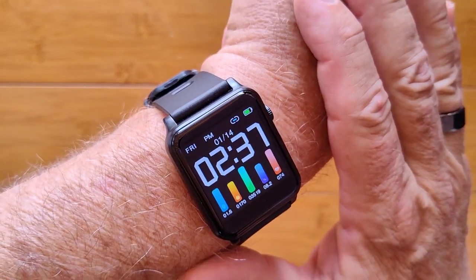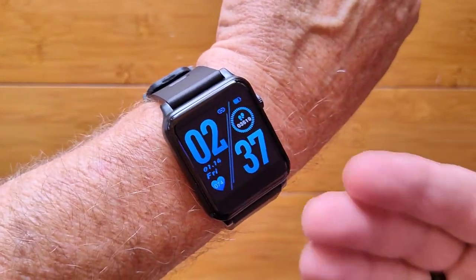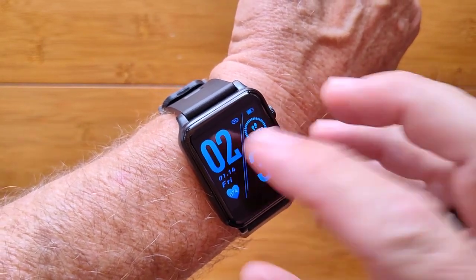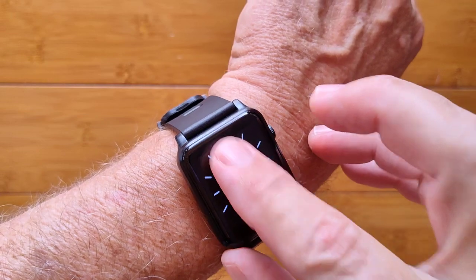This is the SW12 Advanced Health Watch with ECG capability, blood oxygen, blood pressure — you name it, it's in here.